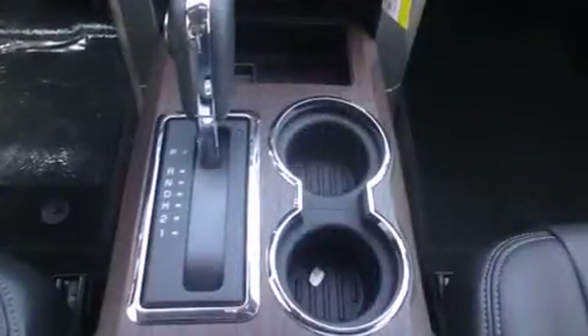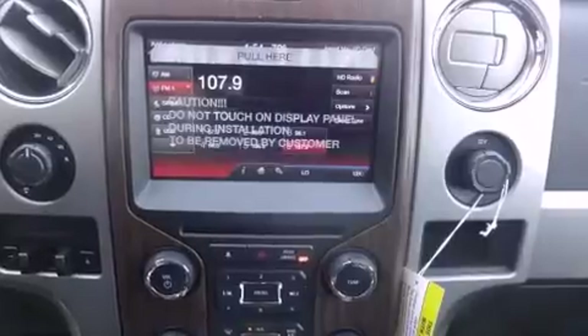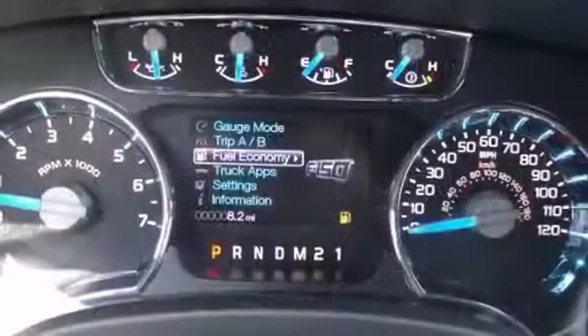It's equipped with tons of terrific amenities, but it won't break your budget, such as remote keyless entry, leather upholstery, automatic dimming door mirrors, heated and ventilated seats, high-intensity discharge headlights, and power front seats.